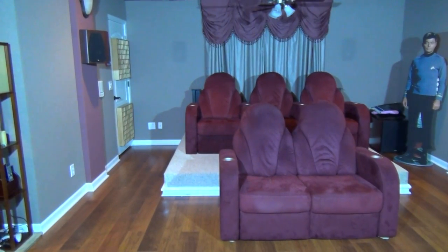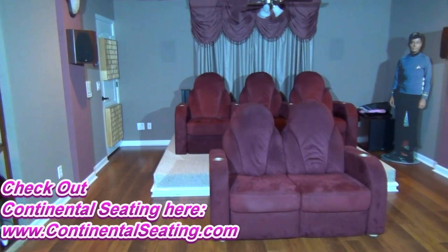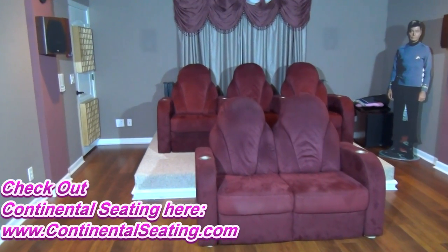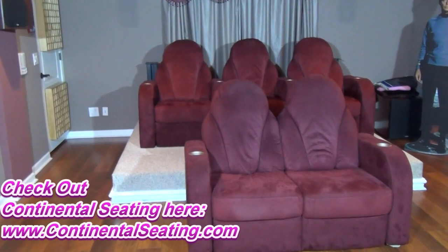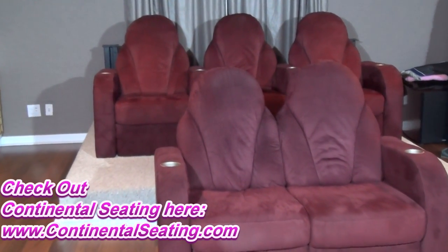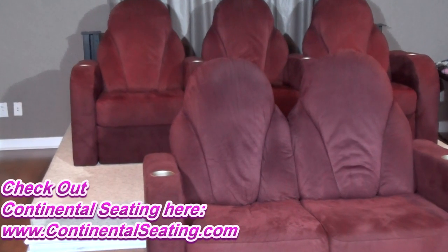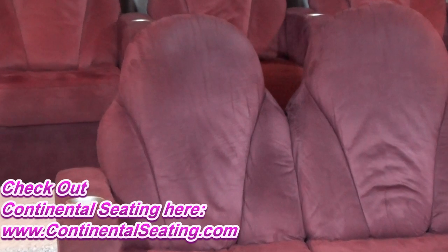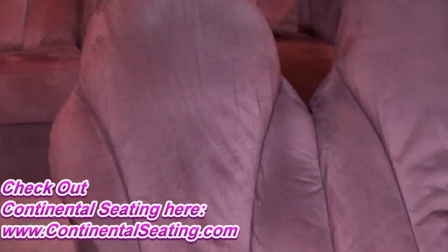We measured everything and found the best seat locations. We have two rows of seating sponsored by Continental Seating — very comfortable seats. The nice thing about these chairs is they have a tapered back, so it doesn't block your ears from the surround effect or make it too absorptive. It's a good-sounding seat. I've sat in many theater seats in people's homes where it's like you're being in a vacuum — you don't get that as much with these.